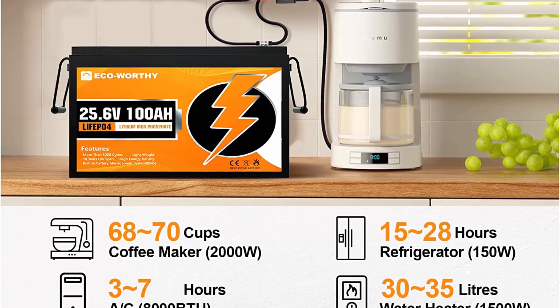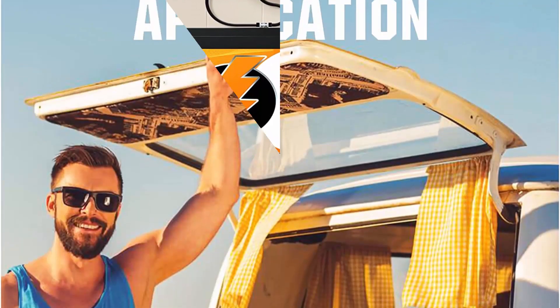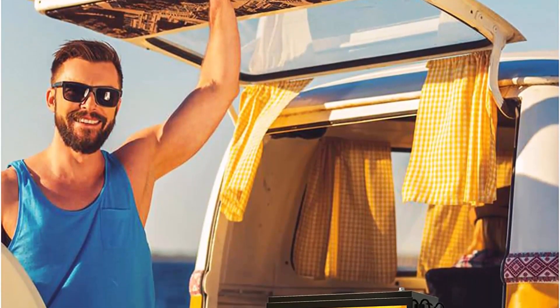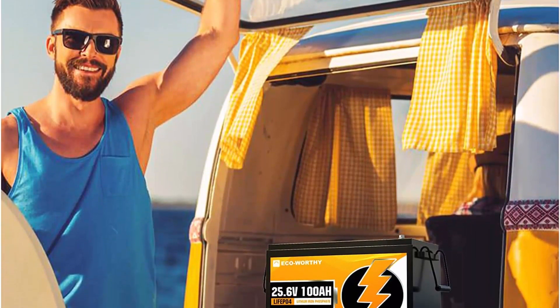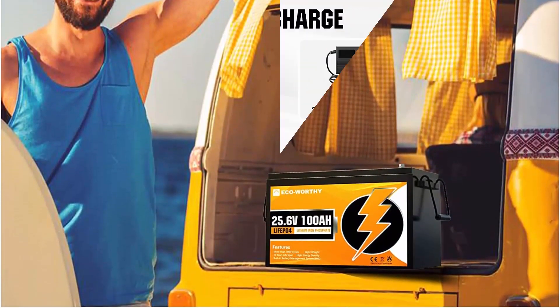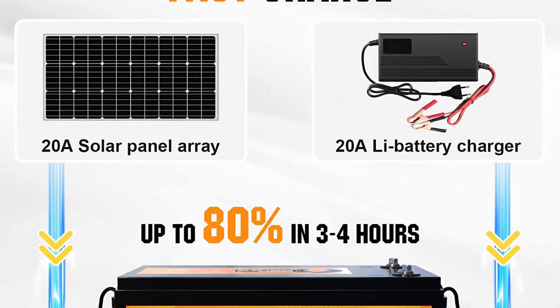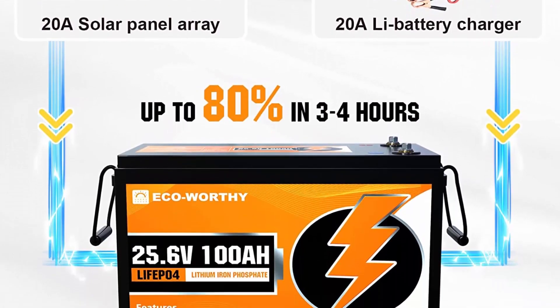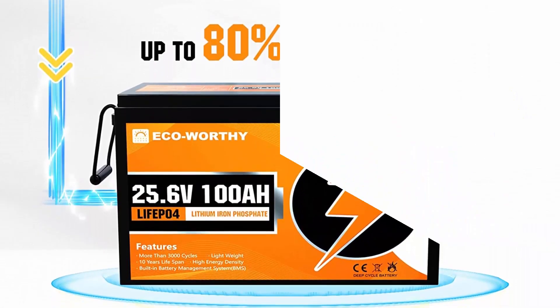BMS high efficiency protection — the lithium iron phosphate battery has an excellent battery management system which can prevent overcharge, over-discharge, charge overcurrent, discharge overcurrent, short circuit, cell voltage self-balance, and high-temp discharge cut-off. Recharge from 0% to 80% within 3–4 hours.